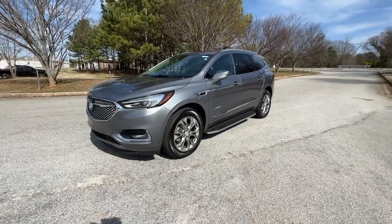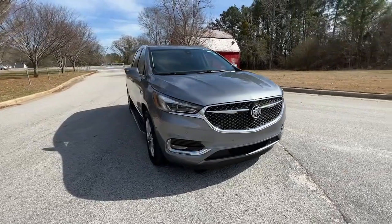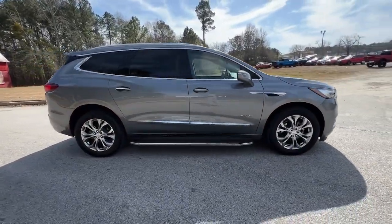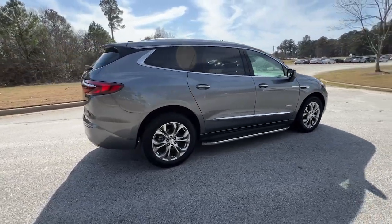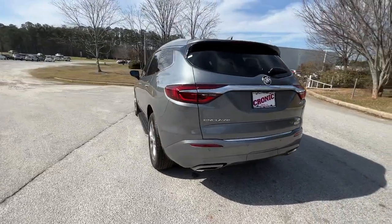Enjoy the view of this 2021 Buick Enclave. With less than 20,000 miles on the odometer, this vehicle provides excellent value. The Buick Enclave — the midsize luxury SUV that gives you command of the road in safety and comfort with all the mod cons.